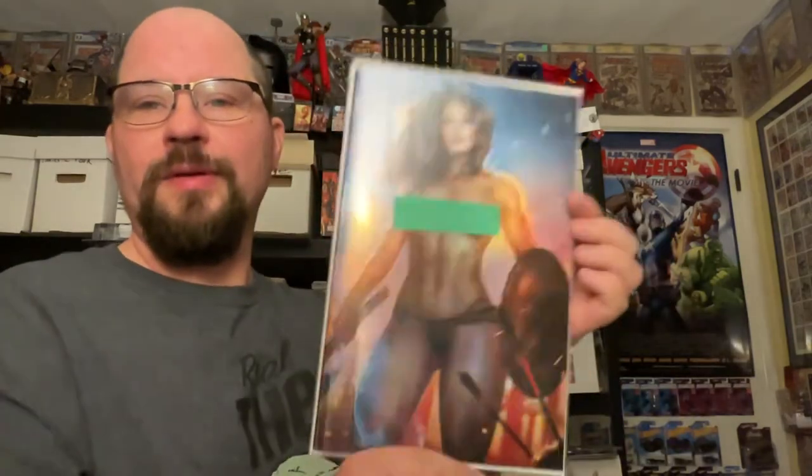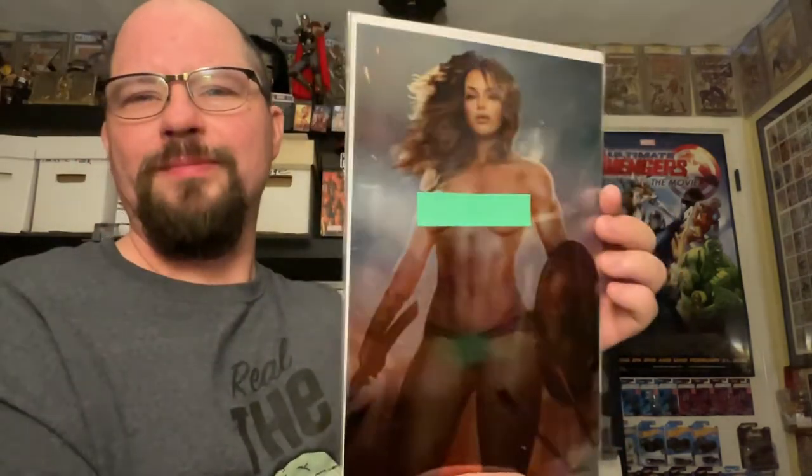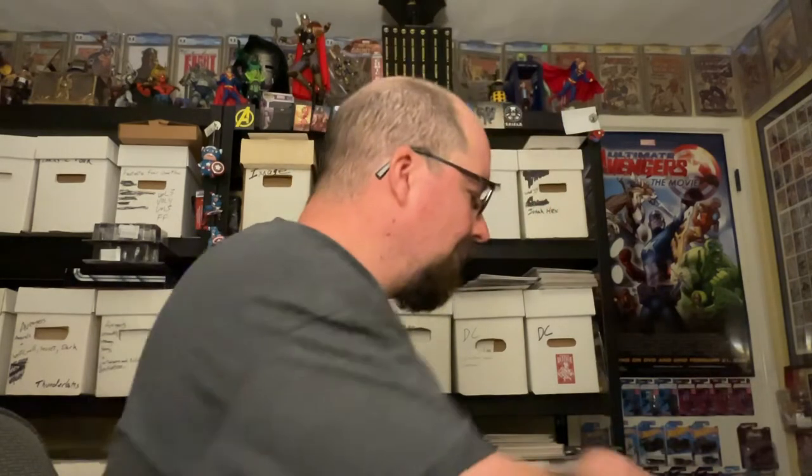This is the regular foil version, which is obviously a nude variant. This is the lava foil version, which is actually really cool. Here is the metal version — it's a metal cover and also kind of a foil metal cover. Again, these are all the Alpha Shikani covers.